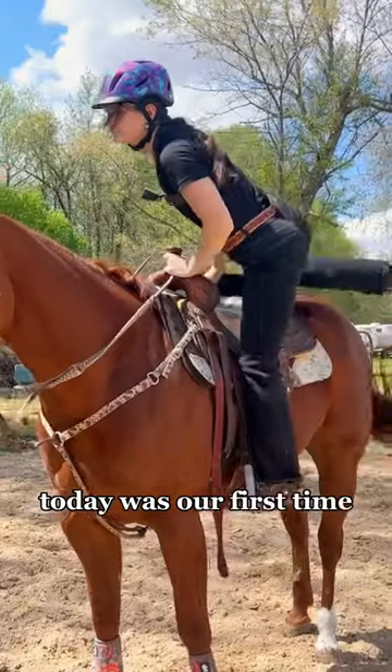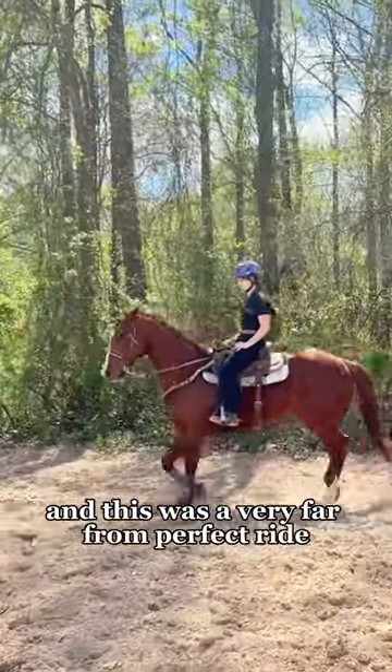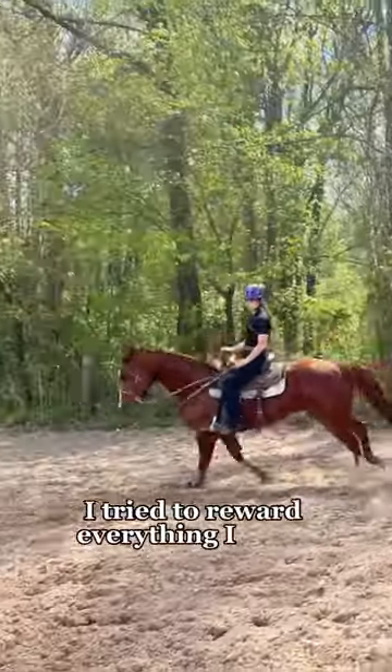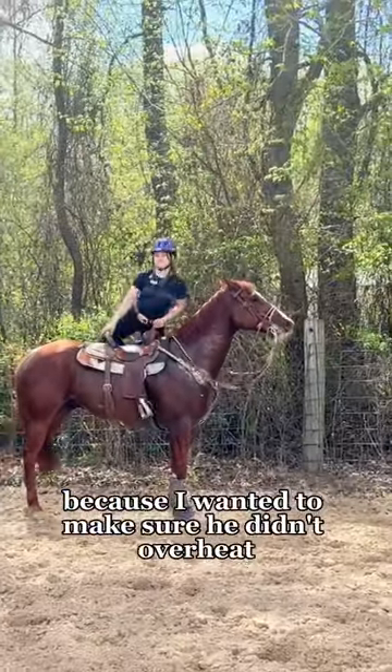Today was our first time riding outside in a long time and this was a very far from perfect ride. He was very hot and I was not being a good negotiator. Obviously I tried to reward everything I could, but he got really hot so I hopped off because I wanted to make sure he didn't overheat.